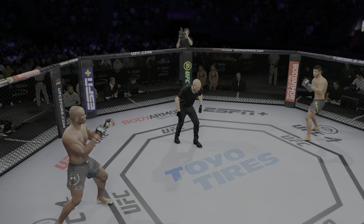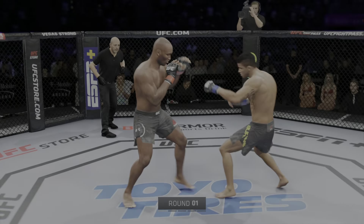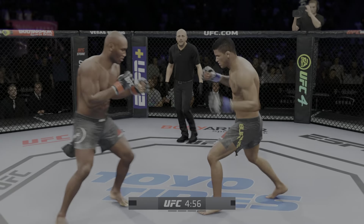You ready? Fight! All right, so here we go. Round one is underway. Very compelling matchup for fight fans around the world.